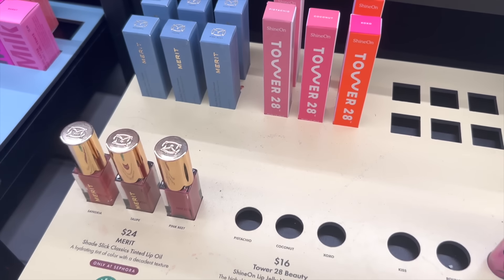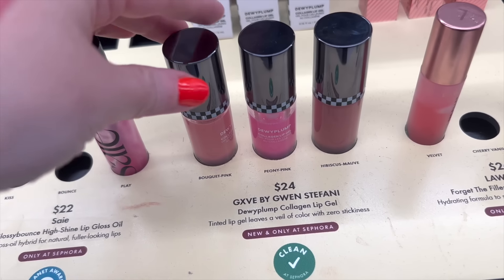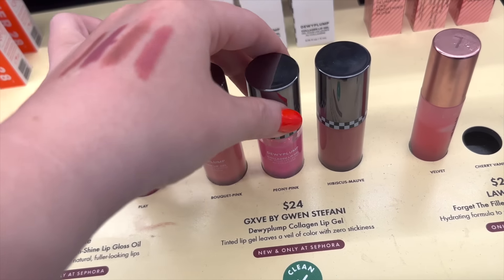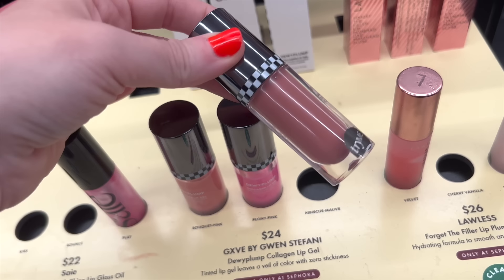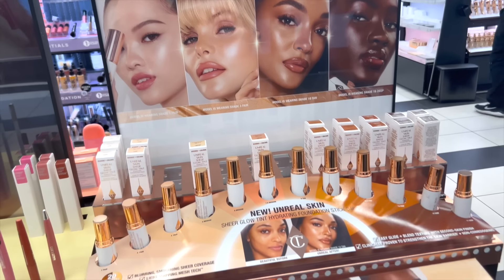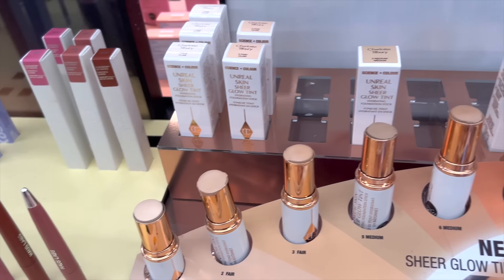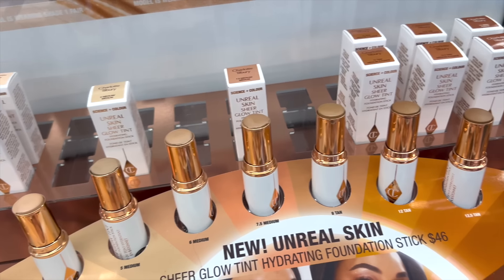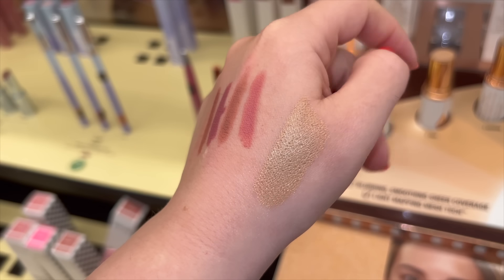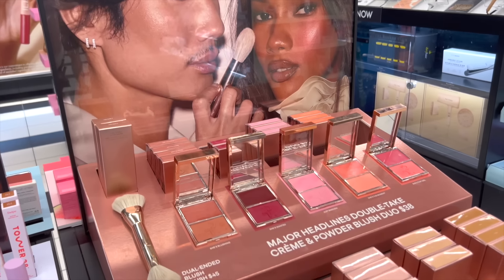Tower 28 has one new gloss but the testers were gone — $16 for those. There's also the Gift Beauty dewy plump collagen lip gels, but I'll skip those since I feel like they'll end up at TJ Maxx for six bucks — they're $24 right now. Charlotte Tilbury just launched a brand new real skin stick foundation with a nice amount of shades. It's supposed to give a sheer, glowy, hydrating tint for $46. I swatched it and it seems really nice, especially for dry skin.